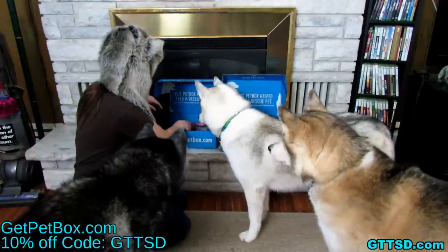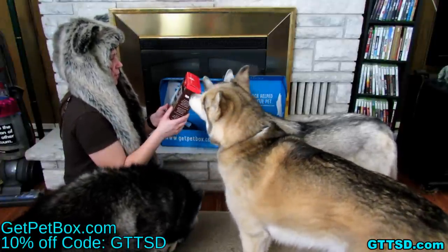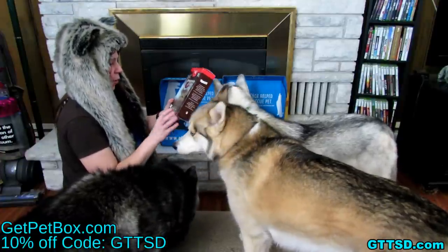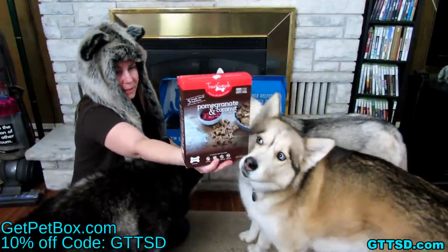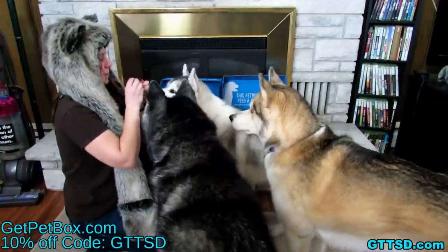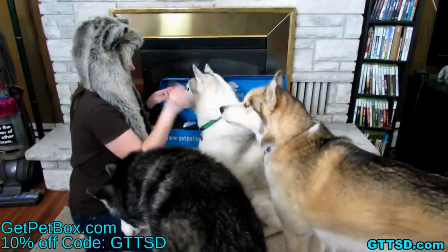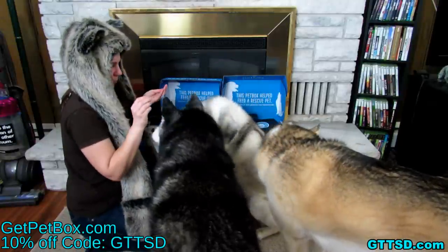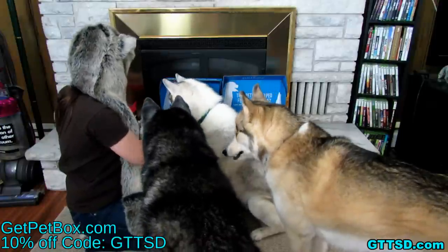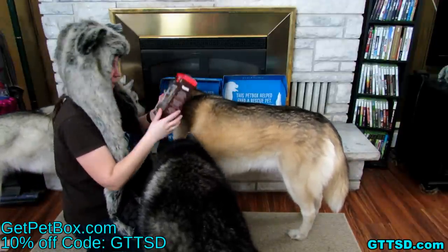What else is in this box? Treat Simple dog treats — five simple, honest ingredients, baked in the USA. Pomegranate coconut recipe. These are really cute little tiny bone cookies. They smell really good. Since they're tiny you can have two each. The ingredients are just flower, pomegranate, coconut, honey, and canola oil — that's it, five simple ingredients.